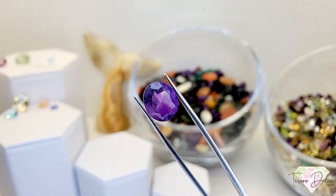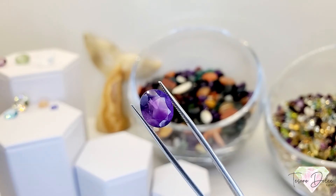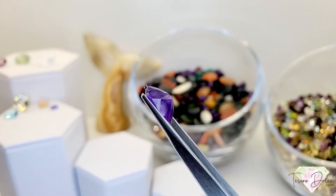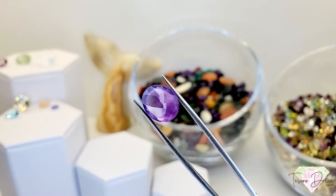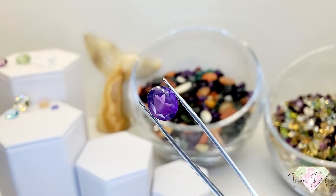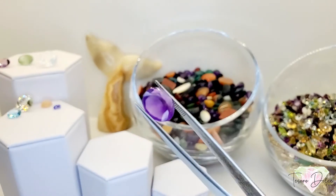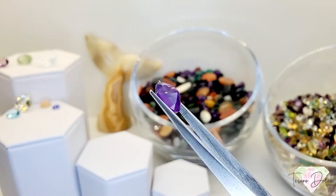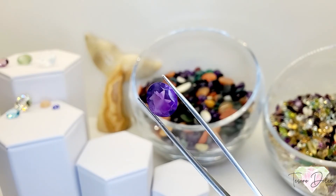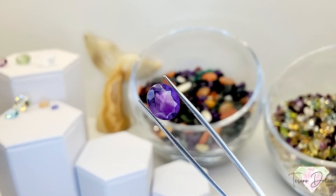Here's our giveaway gemstone — it's a big all natural amethyst with beautiful saturation and has not been treated. If you can guess the carat weight in the comments, the closest person wins this amethyst and we'll ship it in your next order.